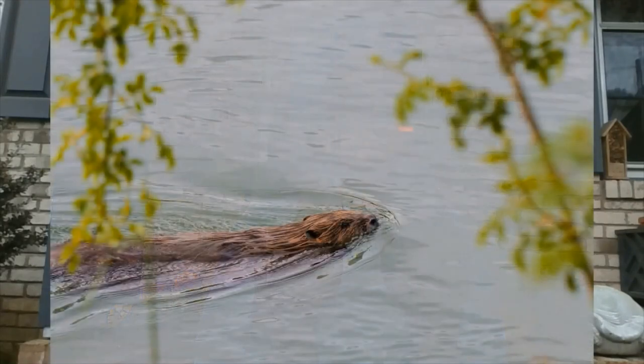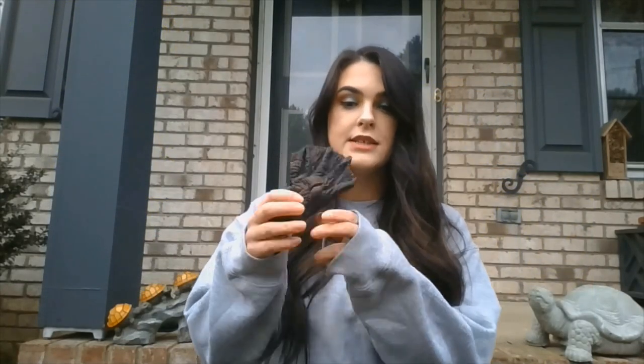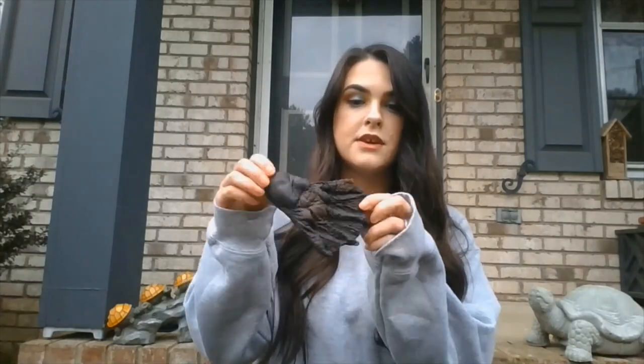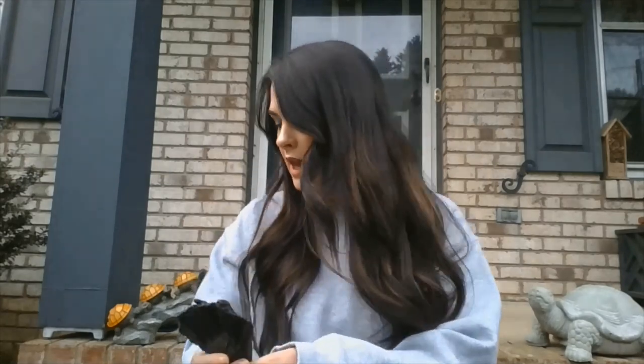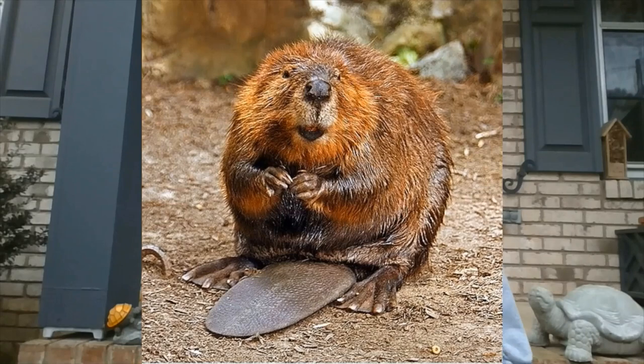Beavers swim underwater and have big webbed feet to help them swim. This is a rubber mold of what a beaver's webbed foot looks like — that helps them swim around. They also have big flat tails that help them steer in the water. They can hold their breath for up to 15 minutes and can swim at about six miles per hour.